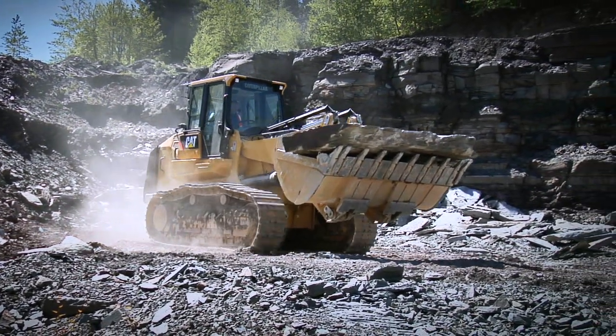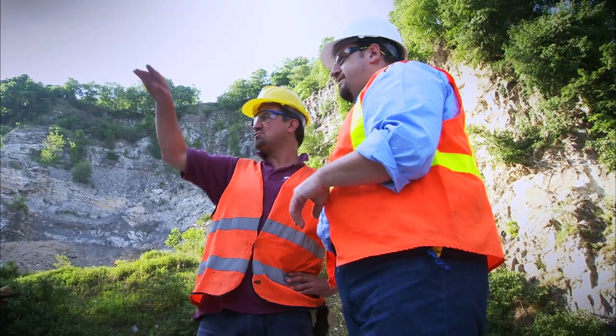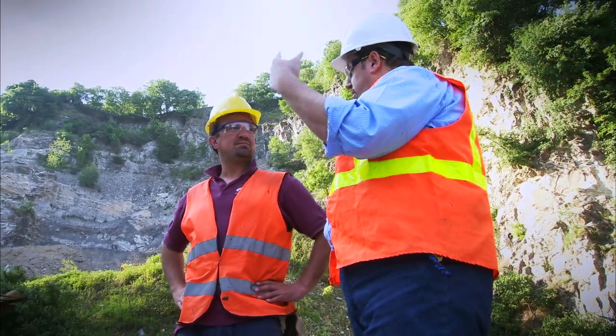Even with advanced technologies like ProductLink at work, the quality parts, services, and solutions that your CAT dealer provides remain invaluable.